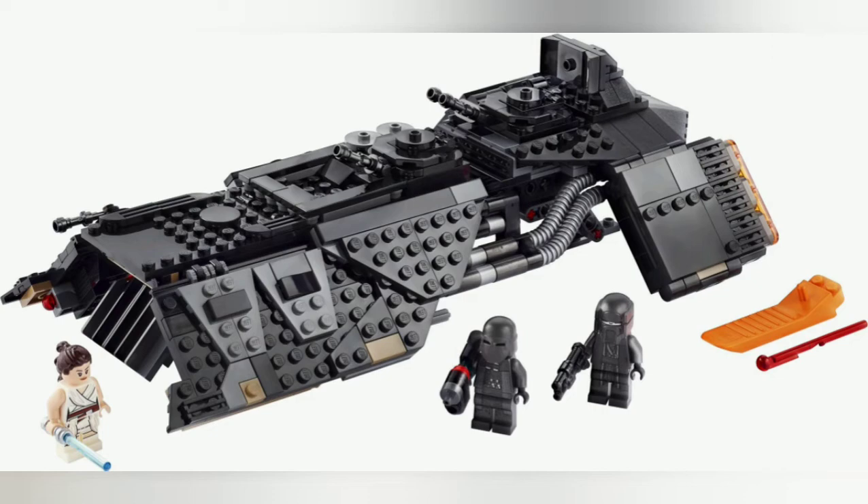Next set is the Night Buzzard. It is a really nice, sleek build — a little bit smaller than expected, but it does look quite nice. The colours are black, grey, dark grey, etc. The minifigures include Rey, as well as two Knights of Ren minifigures, which are exclusive to this particular set.